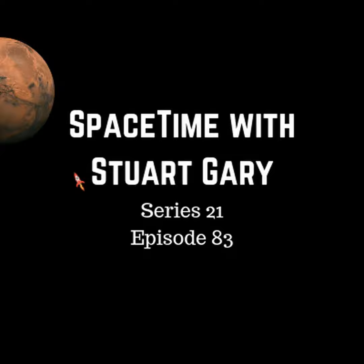Welcome to Spacetime with Stuart Gary. A new study has found strong evidence that ancient Mars had the right ingredients for microbial life. The findings, reported in the journal Earth and Planetary Science Letters, suggest the red planet had an ample supply of chemical energy for microbes to thrive underground. The study's lead author, Jesse Tarnas from Brown University, says the research shows that, based on basic physics and chemistry calculations, the ancient Martian subsurface likely had enough dissolved hydrogen to power a global subsurface biosphere.